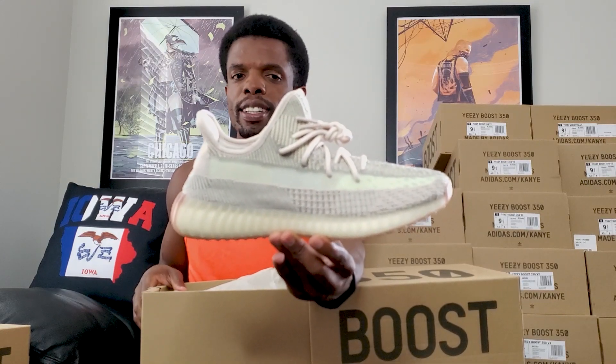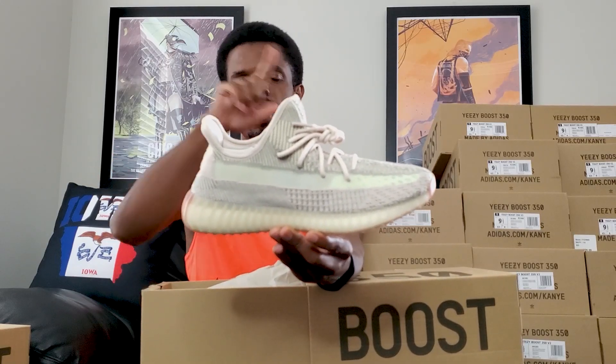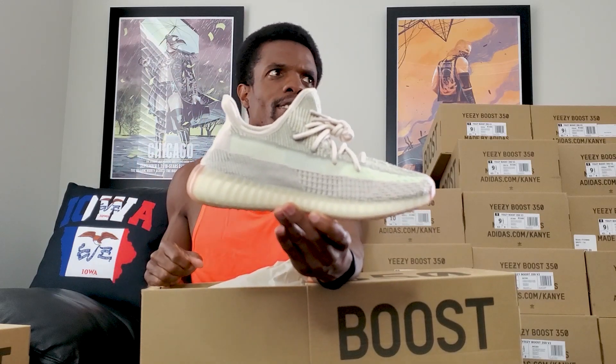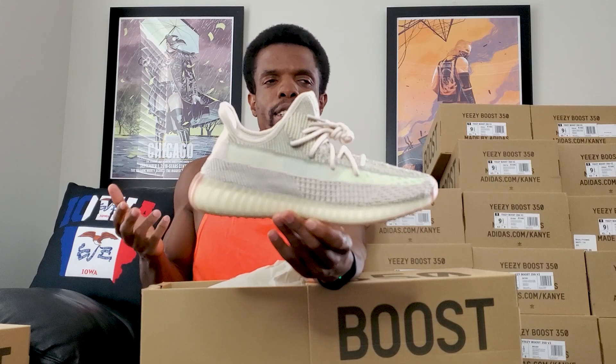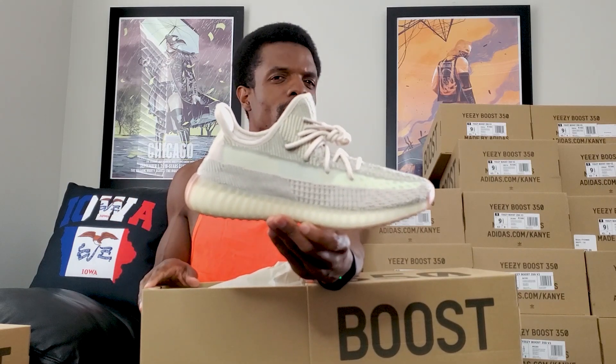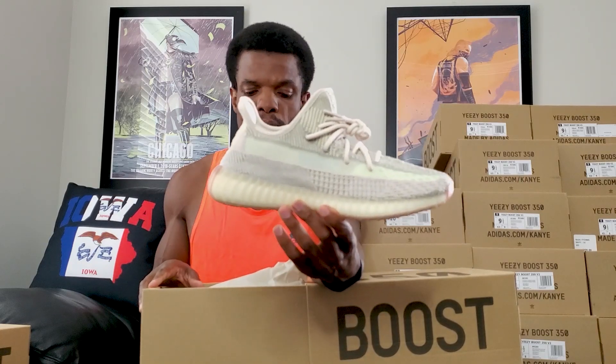When I first bought these it was through Adidas, and they were like, oh we can't find your shoes, sorry. This dragged out over two weeks of back-and-forth emails, then right after they canceled the order it was like, hey, we're doing a restock on Citrons — which sounds awfully suspicious. But luckily StockX came through and I was actually able to buy them for under retail, which was pretty nice.